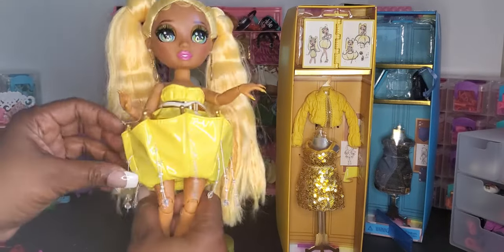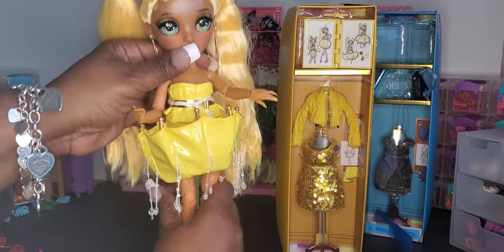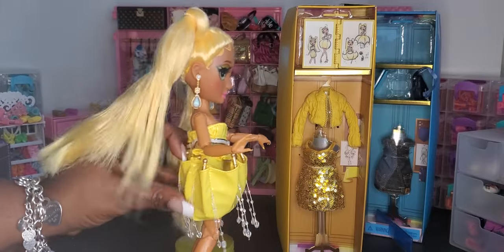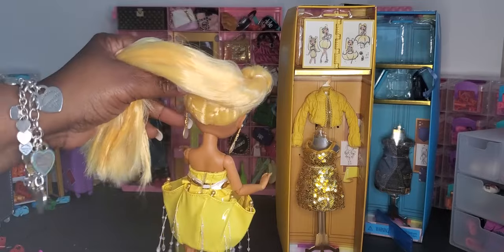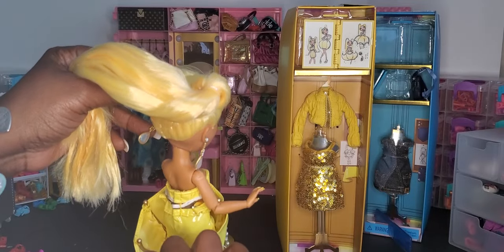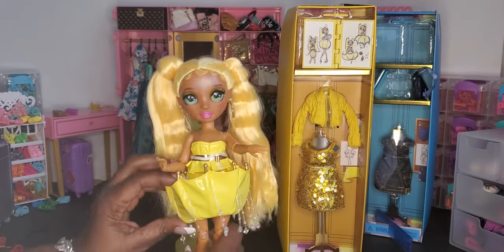Here is Sunny and she has an upside-down umbrella dress. I'm trying to see the back — it's kind of flat. I'm wondering if this part flips down.